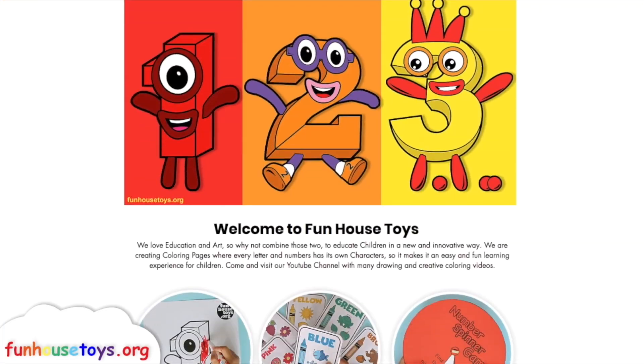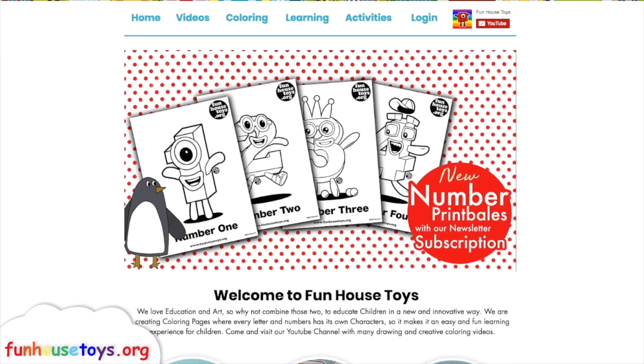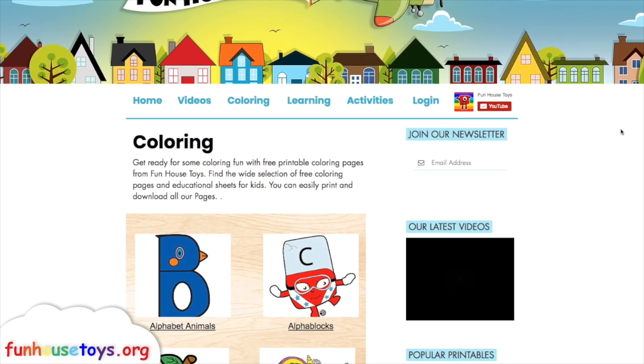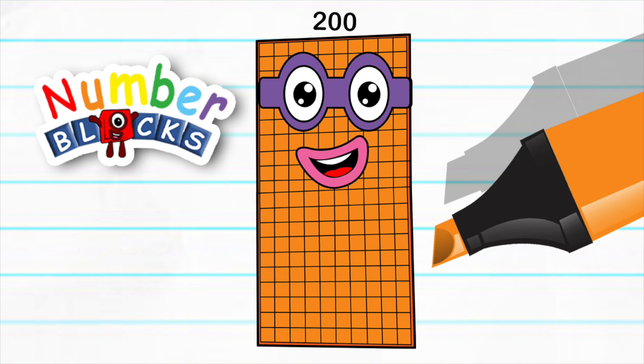For more exciting printable coloring pages, visit our website funhousetoys.org. If you liked the video, don't forget to click the like button and subscribe for more videos.